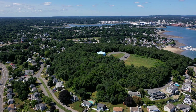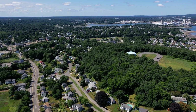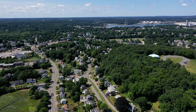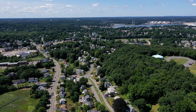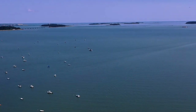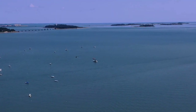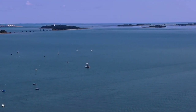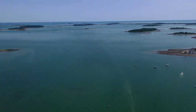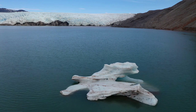Drumlins are quite common in New England, but because our landscape is so densely covered with forests, towns, and roads, they're not always so easy to pick out. But looking north from the Great Hill Park drumlin, we see the islands of Boston Harbor, and there the classic drumlin shapes are obvious. In fact, noticing that most of these hills have their steeper side on the northwest side of the harbor shows us that the glaciers blanketing the Boston area during the last ice age indeed flowed from the northwest to the southeast into the Atlantic Ocean.